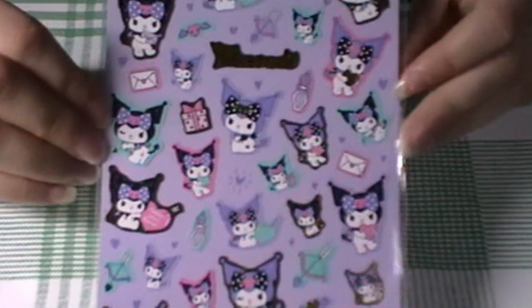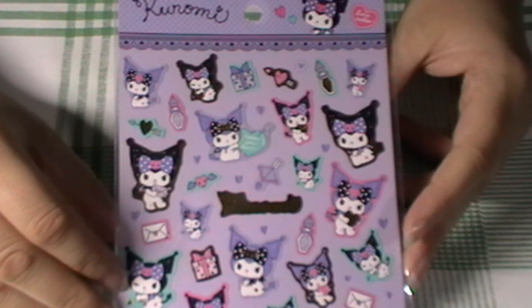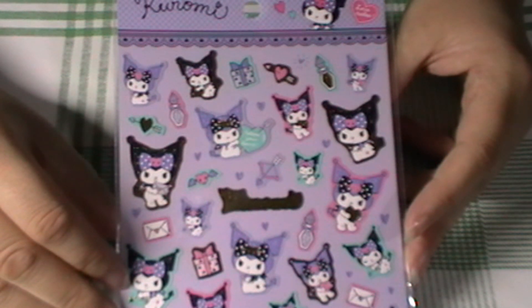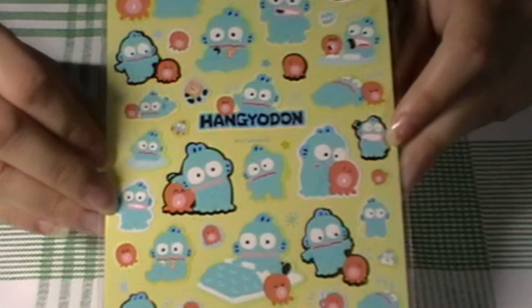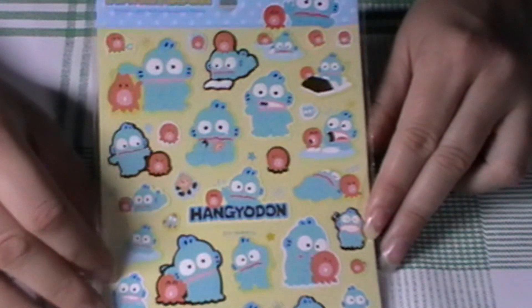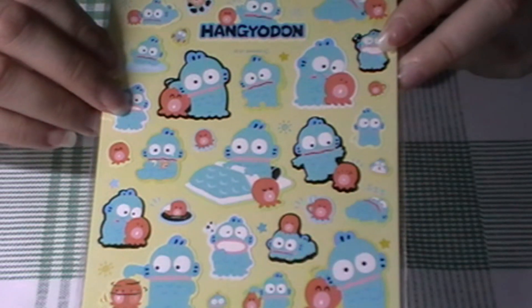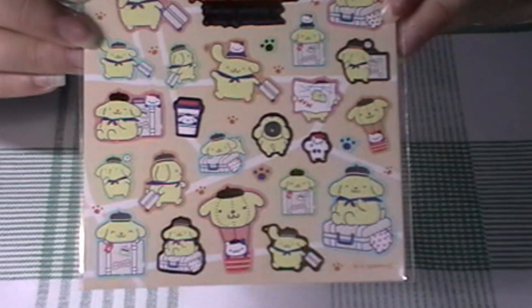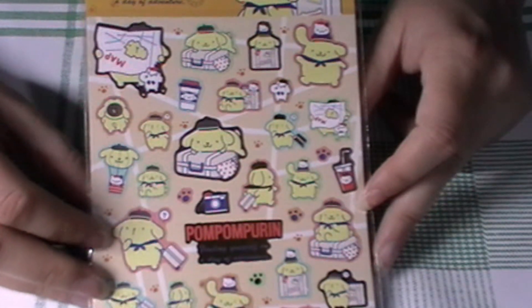I also got some Hangyodon stickers. I don't really like him that much as a character, but I think he is quite cute in sticker form — he's got his little octopus buddy there. Then last but not least in this group, I got Pom Pom Purin in the Sanrio characters. I thought there were a lot of little stickers in this sheet, which I really liked. These were Pom Pom Purin on his travels.